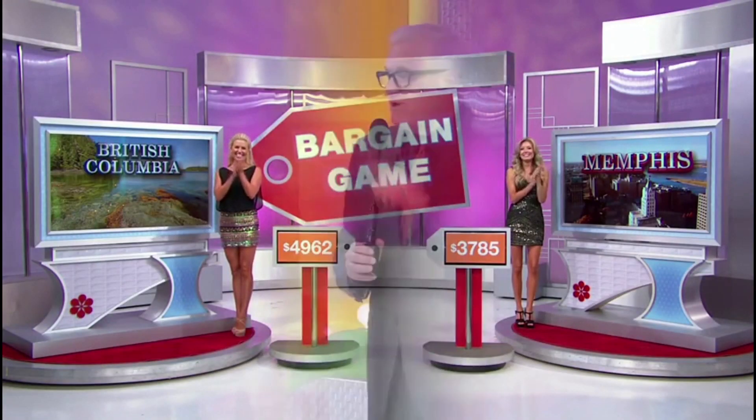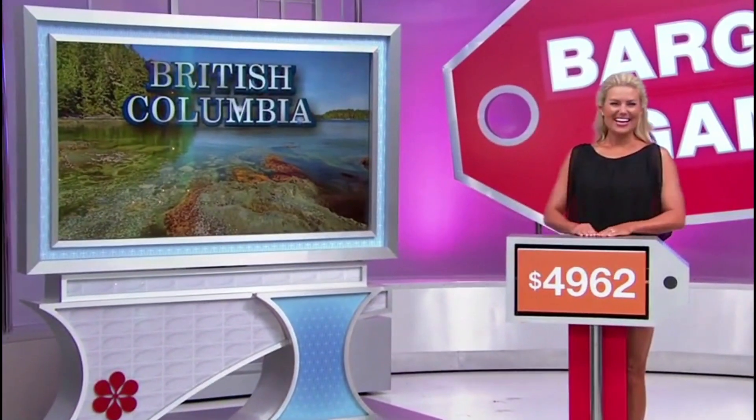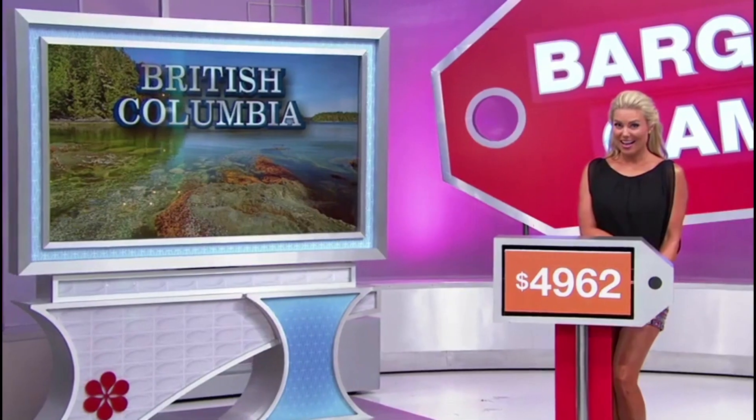Alright, thank you, George Gray. A lot of people in the crowd are pointing to Memphis. She goes to British Columbia. A trip to Memphis, Tennessee. Sale price: $4,785. Difference of $1,000. Retail price: $6,962.